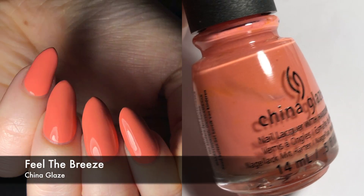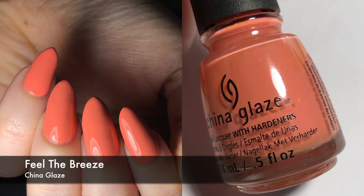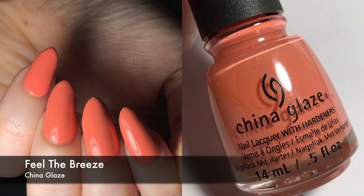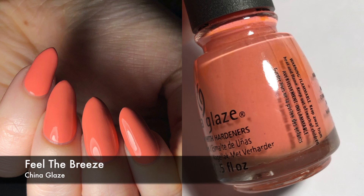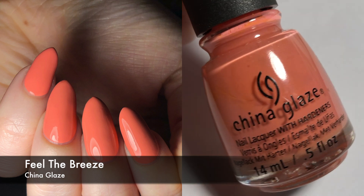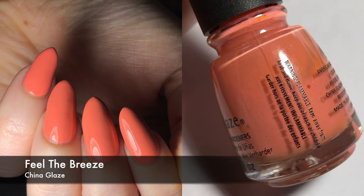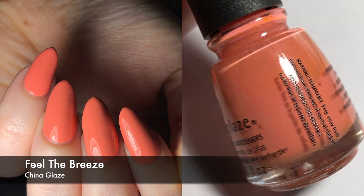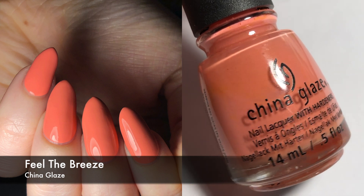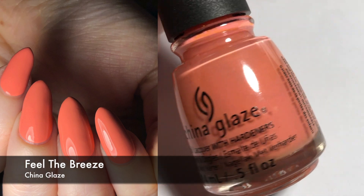This next polish is by China Glaze and it's called Feel the Breeze. This is kind of a neon pastel peachy color. I don't think I had any problem with this — it was not as difficult to work with as China Glaze pastels usually are, and I think that's because it doesn't have that much white in the polish. Usually with really light polishes I have those issues, but this one I didn't. I did three coats on its own, which is not surprising with this kind of color, and I didn't have any issues otherwise, so that's good.